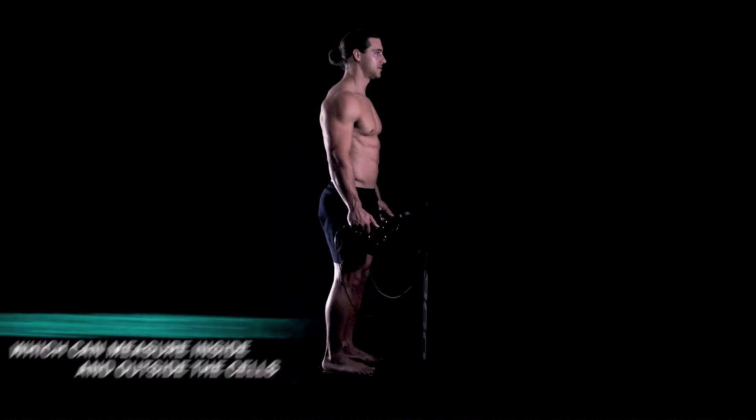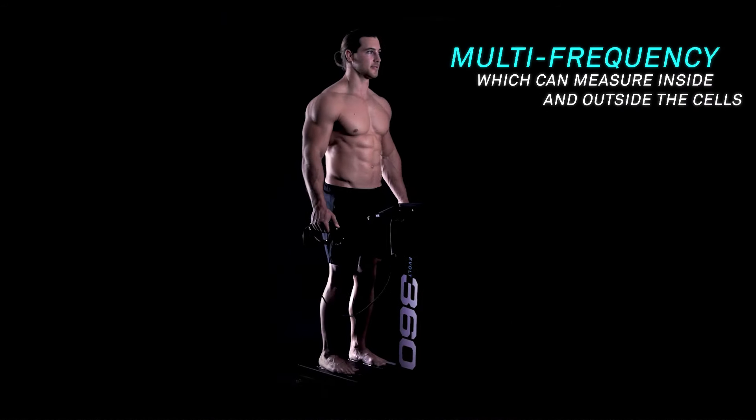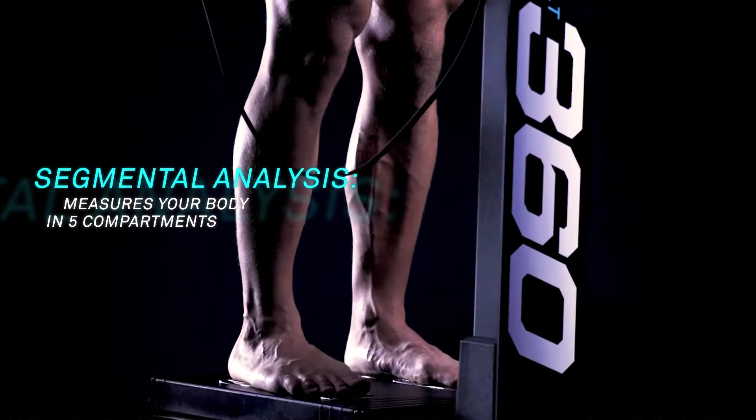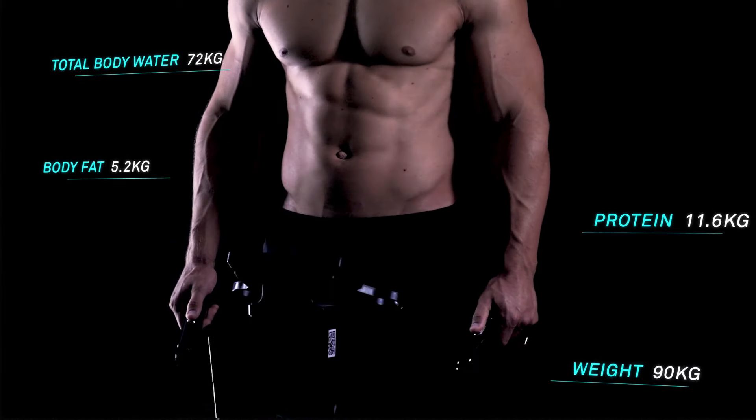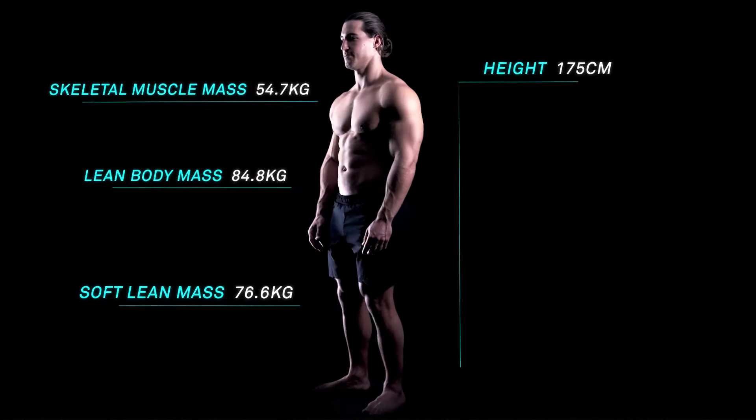Discover your internal measurements and what to eat for your body type from the unique macronutrient profiling feature. After your eBolt 360 scan, you can see a high-level breakdown of your body composition.